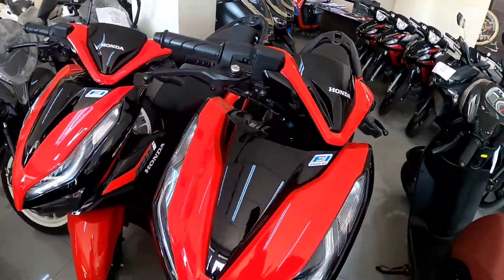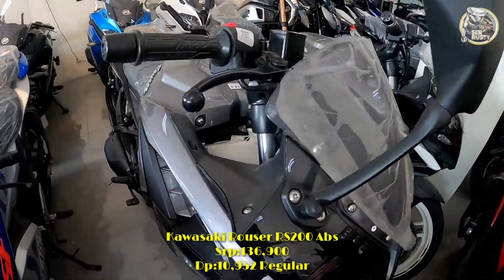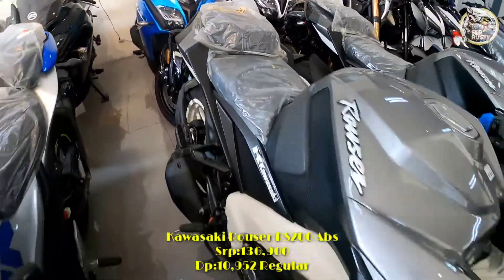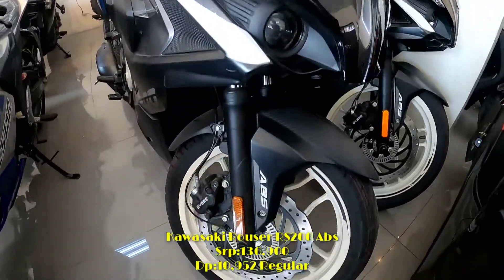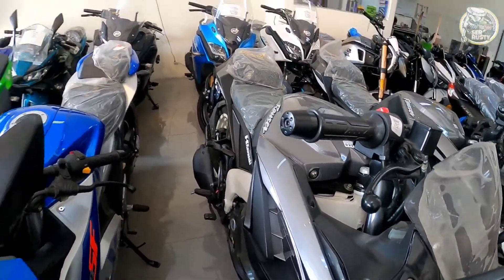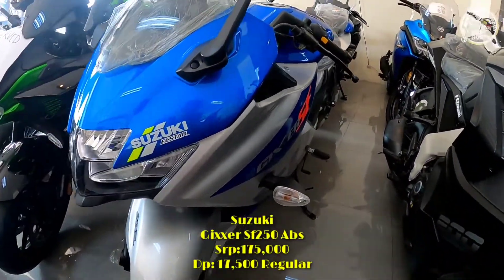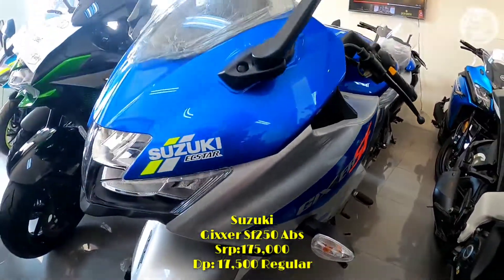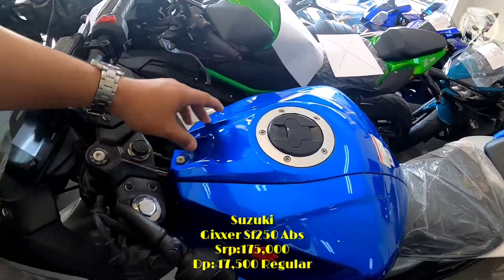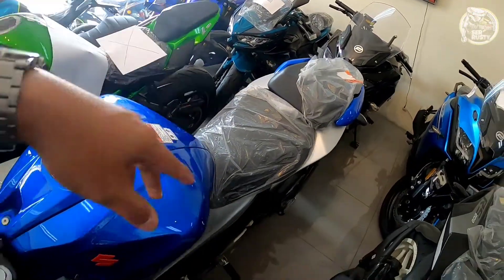Liquid cooled siya. Then meron tayo dito, Kawasaki Rouser RS200 — ito is ABS version na, 2021 model, single cylinder, fuel injected na mga sir. Then meron din tayo dito, Suzuki SF250 — single cylinder, oil cooled pa rin siya mga sir. Ang tank capacity niya is 12 liters, digital panel na rin siya, dual seat na siya mga sir.